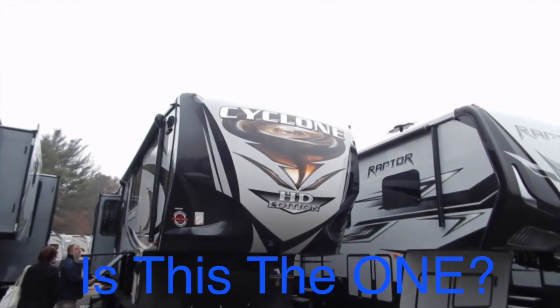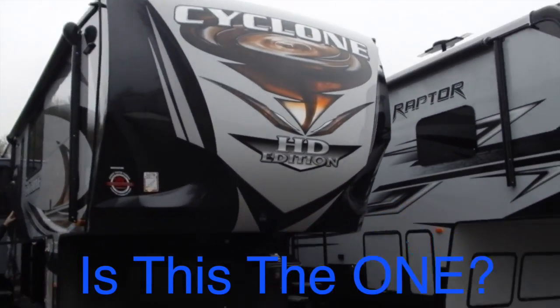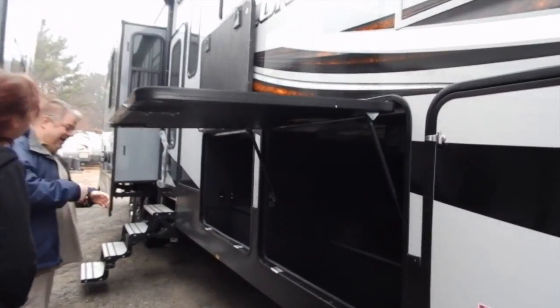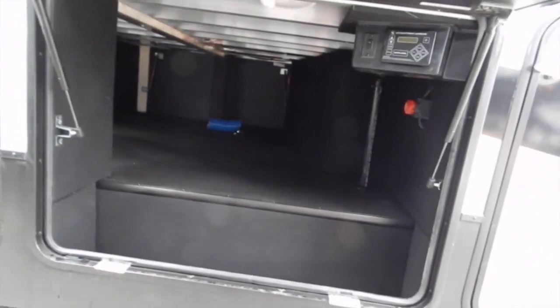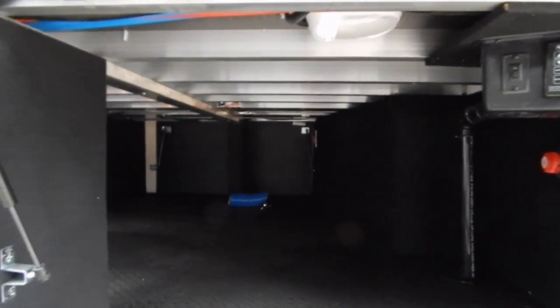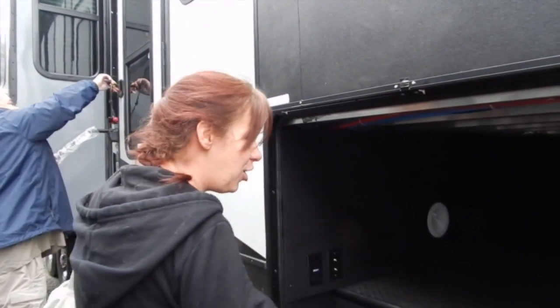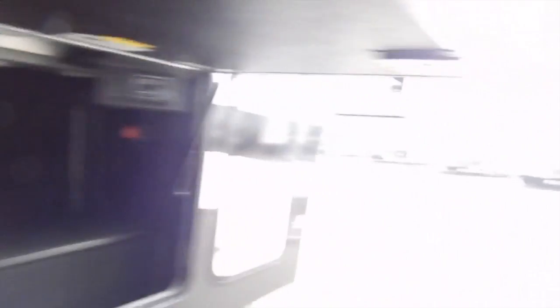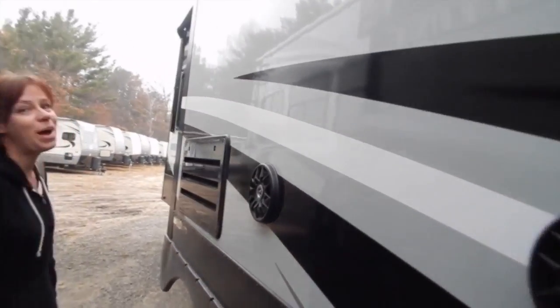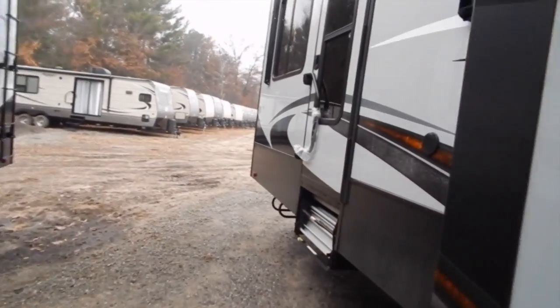This is where we can put the grandkids. There's storage under here. You could fill up three coats easily. The outside TV is up here, but there's no outside kitchen on this one.